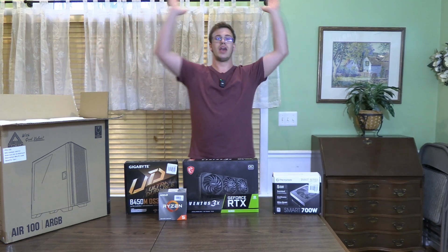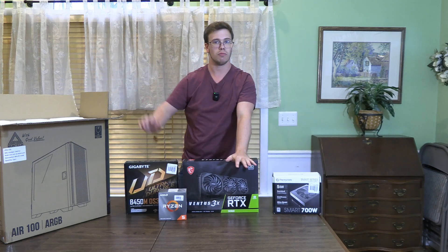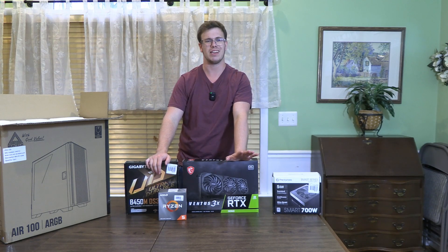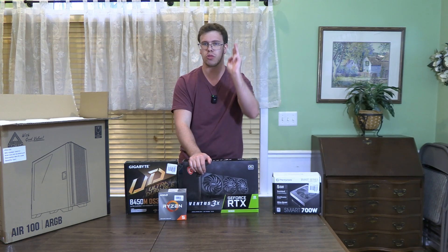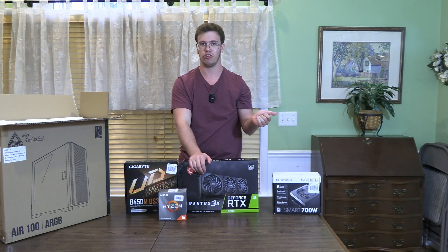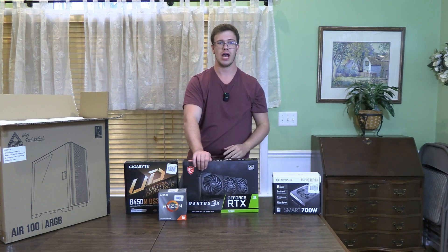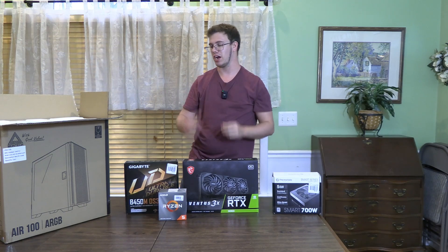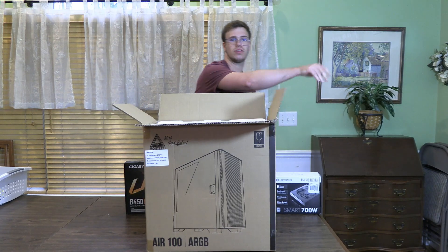For our case, we're going with the ARGB ModTech. This is a case I've used for multiple PC builds now because it's such a great deal at $65. It comes with three 120mm ARGB fans in the front and one 120mm ARGB exhaust fan in the back, giving it a lot of positive air pressure. That's the case we're using for this build.